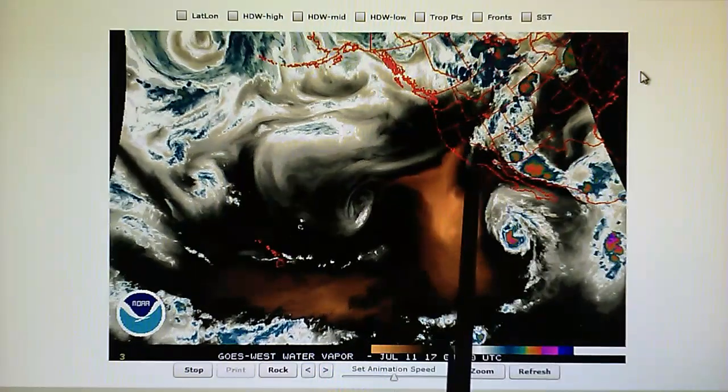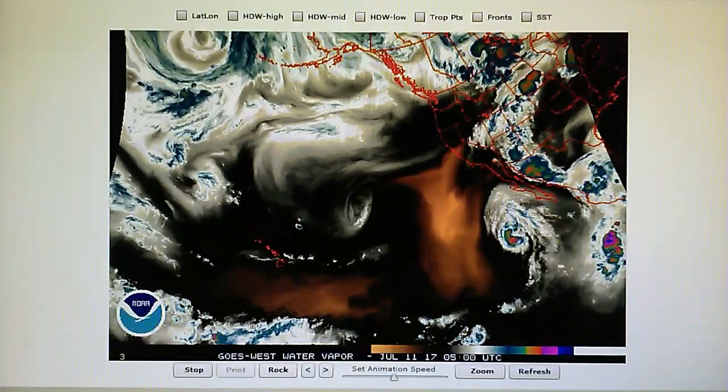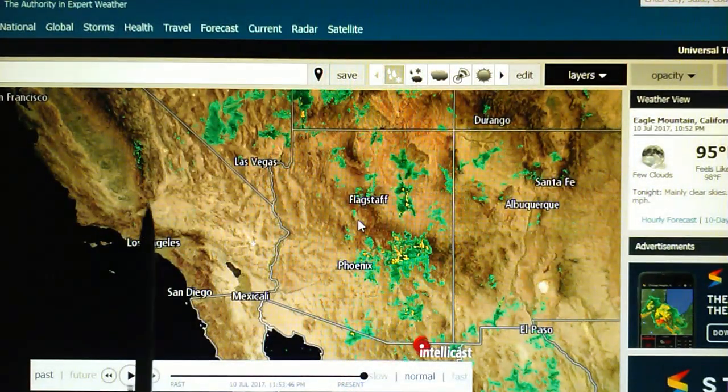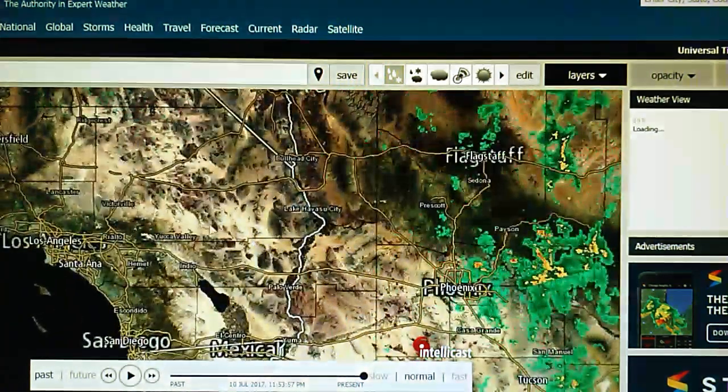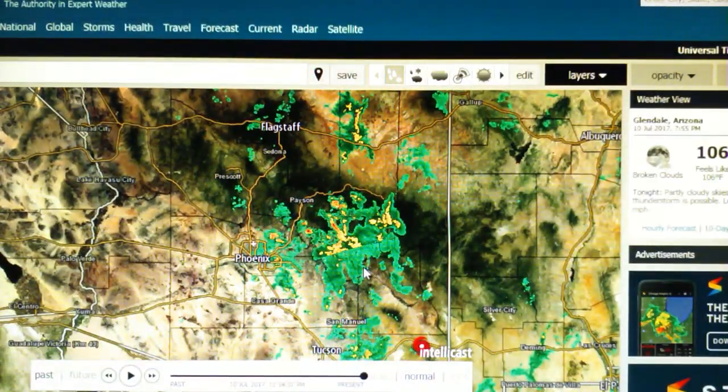That high pressure is preventing just about everything from coming through. Looking at the Doppler map, there's zero rain here in southern California. There is some rain near Phoenix — there's a ground transmitter, one of those NEXRAD transmitters, which is chopping up the rain near the Phoenix area, just east of Phoenix.